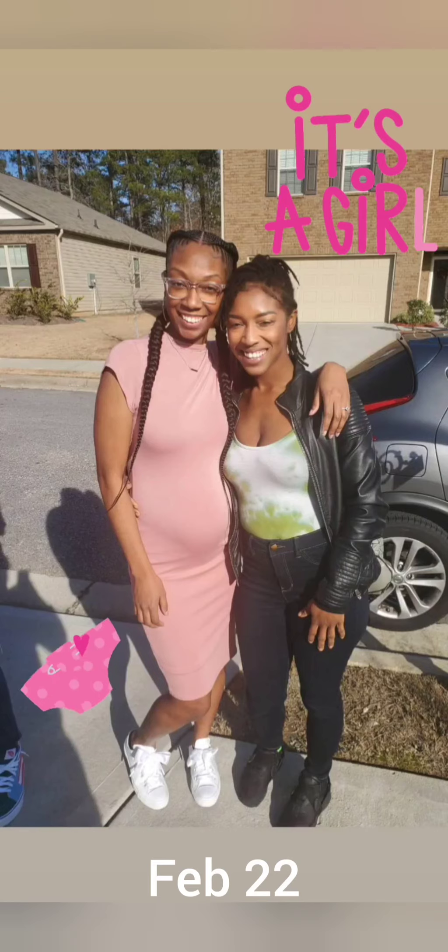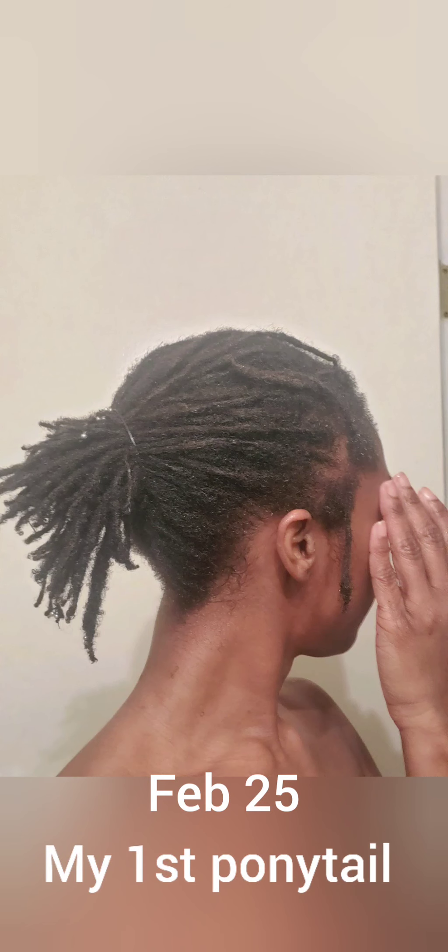This was in my kitchen — the first time I noticed the bottom of my hair was really starting to touch my shoulders. I thought something was crawling on me, so I was excited. This is my cousin at her baby shower, and this is my first ponytail.